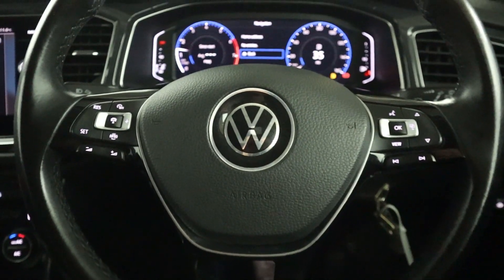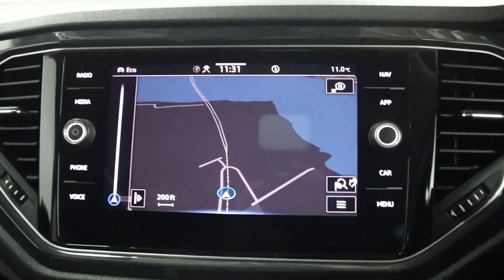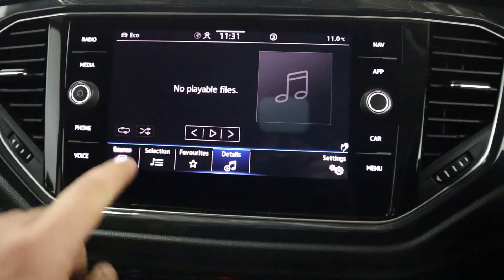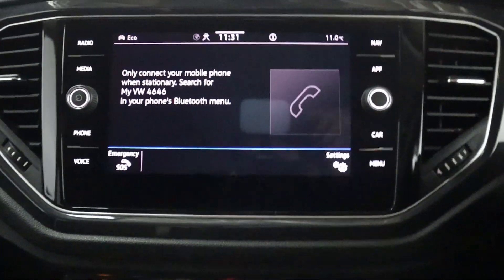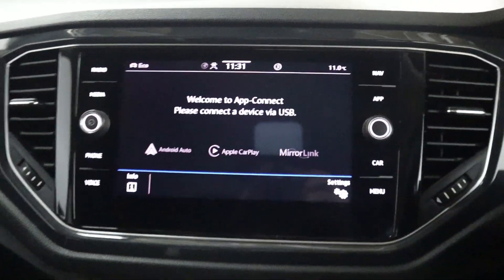There are steering wheel controls on either side of the wheel, and in the centre we have maps and navigation. The infotainment system offers radio, different media sources, Bluetooth connection for hands-free phone use, Apple CarPlay and Android Auto via USB.